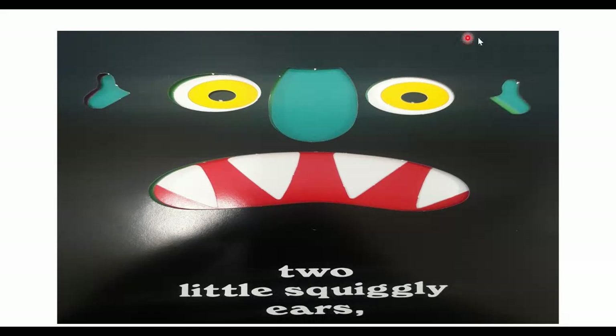Two little squiggly ears. He has one, two ears. One, two eyes. One nose. One mouth, with one, two, three, four teeth. Where are your ears? Can you point to your ears?